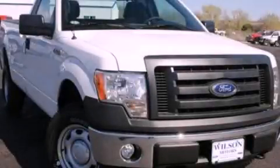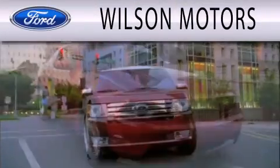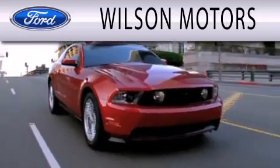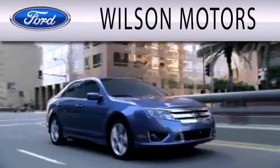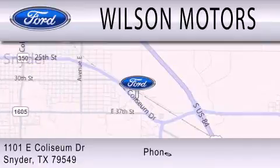Call now to find out how you can own this breathtaking vehicle. Wilson Motors is dedicated to doing everything possible to ensure that the experience you have selecting your next vehicle is as pleasant as possible. We are located at 1101 East Calcium Drive in Snyder.